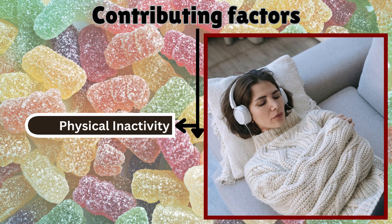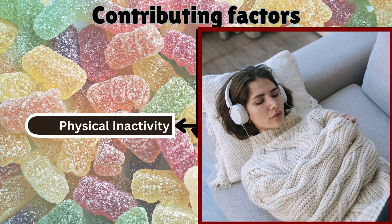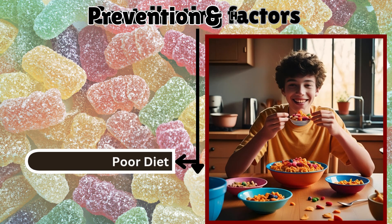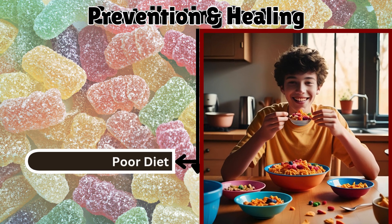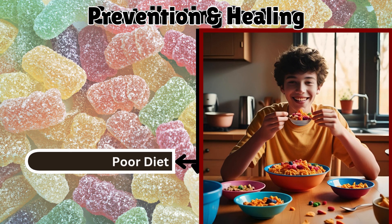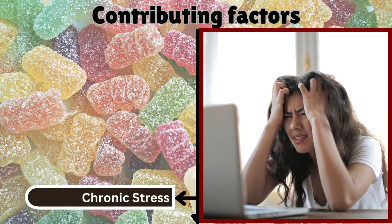Physical inactivity: lack of exercise reduces muscle mass and impairs glucose utilization, worsening insulin resistance. Poor diet: diets high in refined sugars, processed foods, and unhealthy fats contribute to weight gain and increased fat accumulation. Excess consumption of sugar and processed carbohydrates leads to frequent spikes in insulin levels, making cells resistant over time.